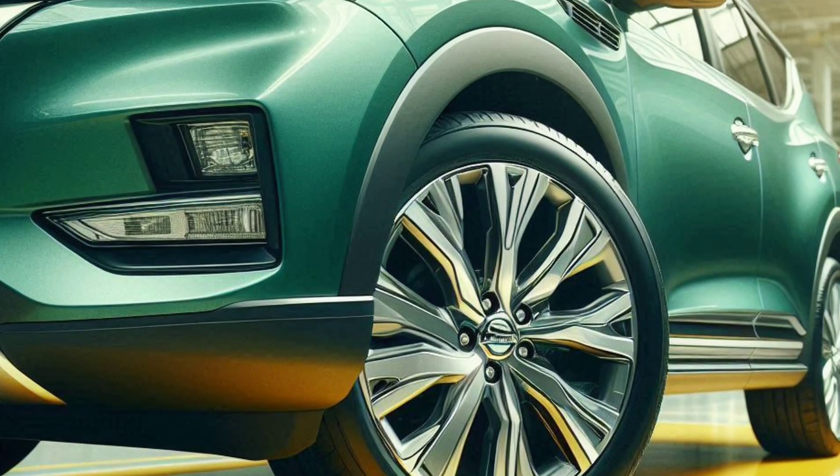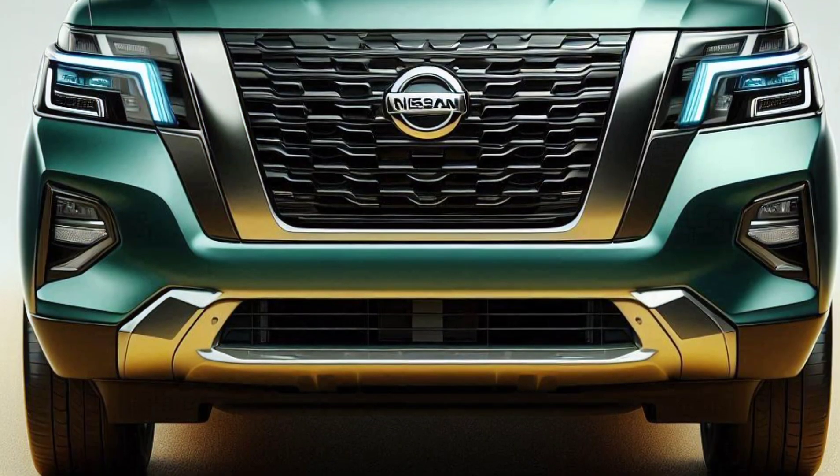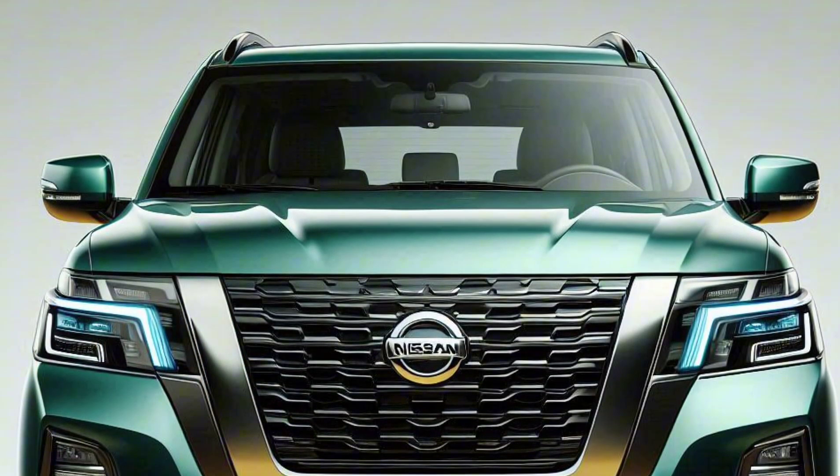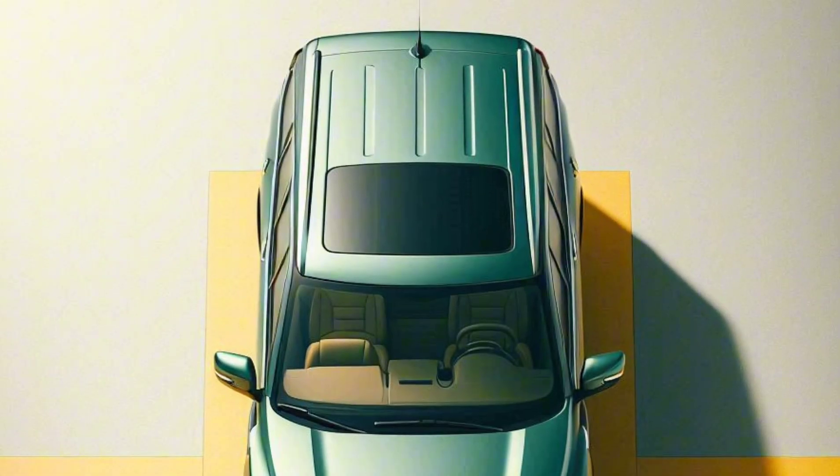Get ready, because the 2025 Nissan Armada is about to win your heart. Here's why the 2025 Armada is the ultimate pick if you're after a big, rugged SUV that's still stylish.